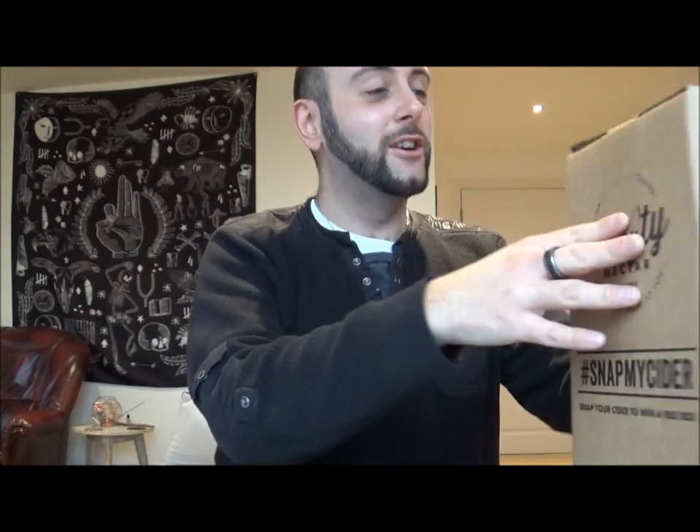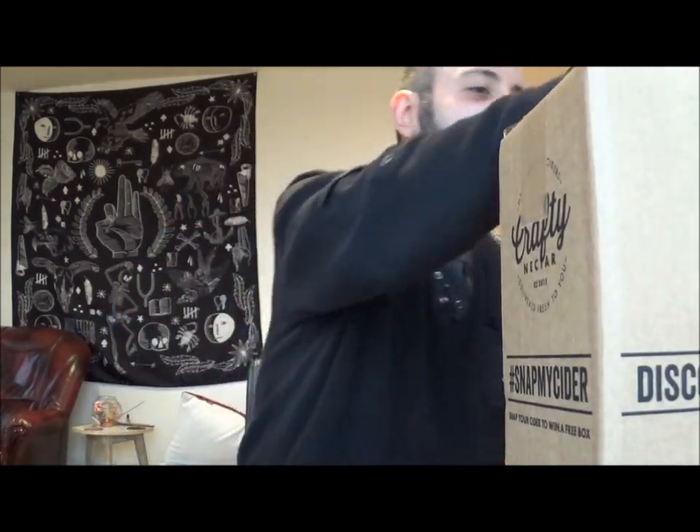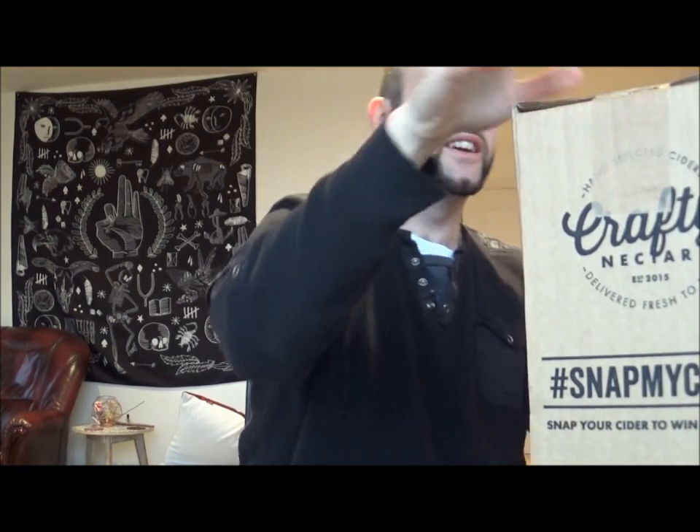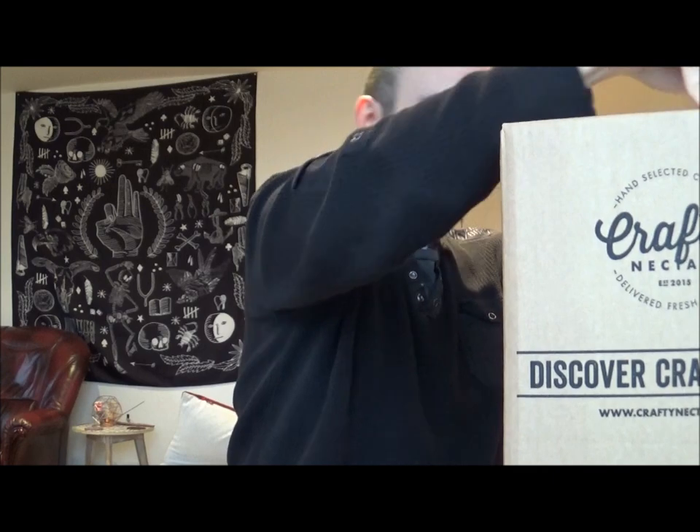So I think the only other thing to do now is to just open these boxes and see exactly what's in them. Now, they are numbered — I don't know if that's going to make any difference or not. So let's get the first box open. There's a pack — it says there's six 500ml bottles in each one of these.